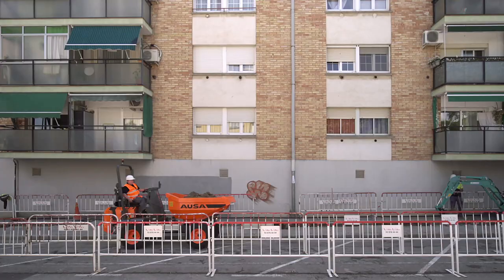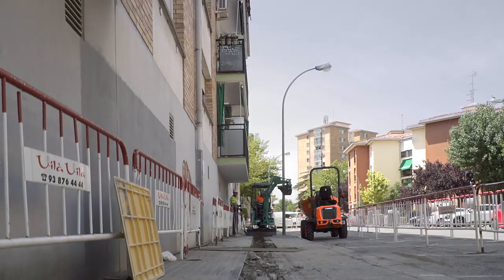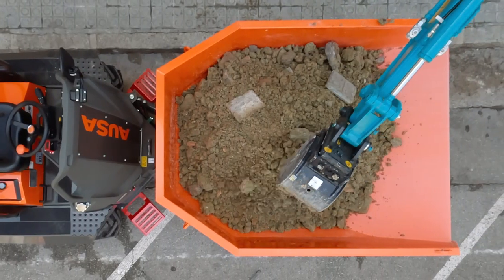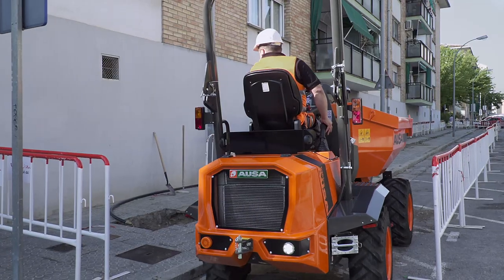The AUSA D-201 AHG dumper is designed for use in municipal works because, as it measures just one and a half meters wide, it is ideal for transporting earth or debris on sites where there is little room for maneuvering.